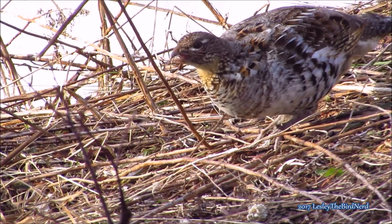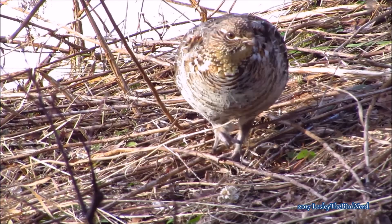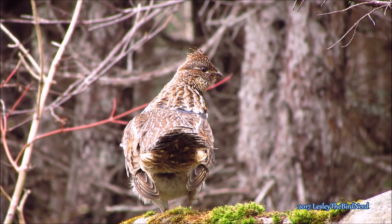Normally, ruffed grouse are solitary. However, during fall or winter, small groups of unrelated birds sometimes form to take advantage of productive feeding spots. They are very shy for the most part, but occasionally they can be aggressive and have been known to run at humans in their territory.